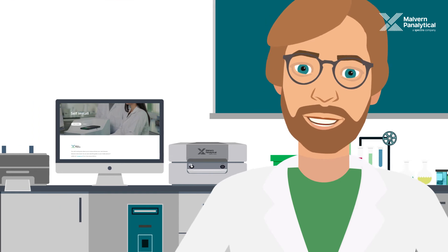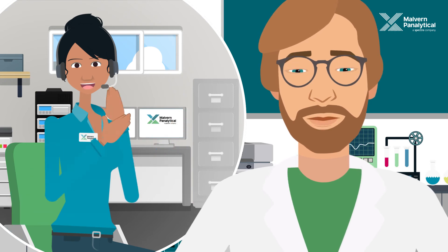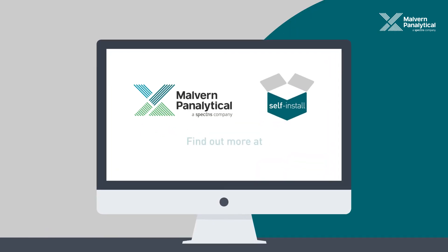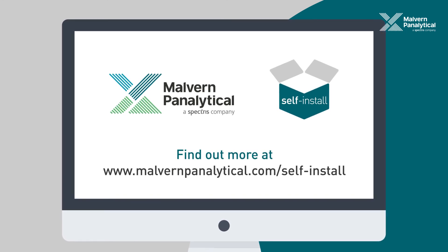Self-installation is quick and simple, but our highly experienced technical support team is here to help, should you need them. Find out more at malvernpanalytical.com/self-install.